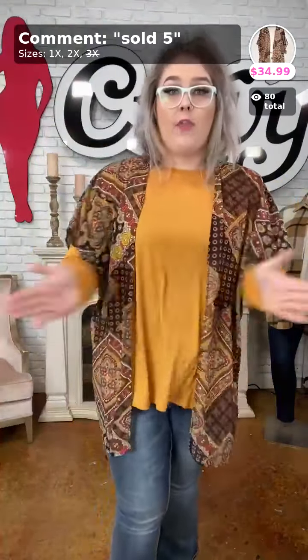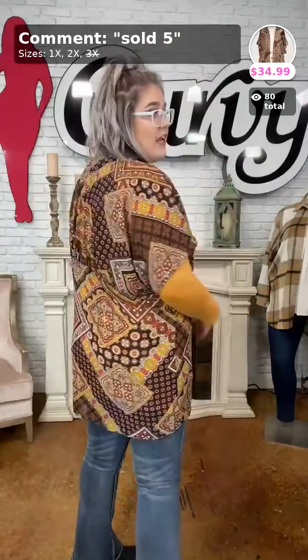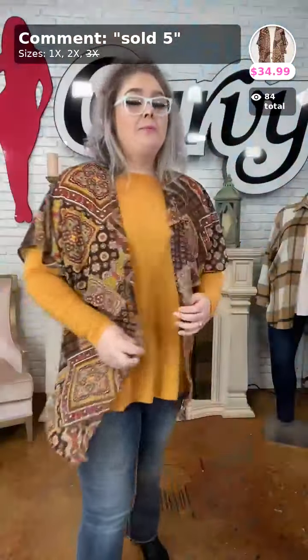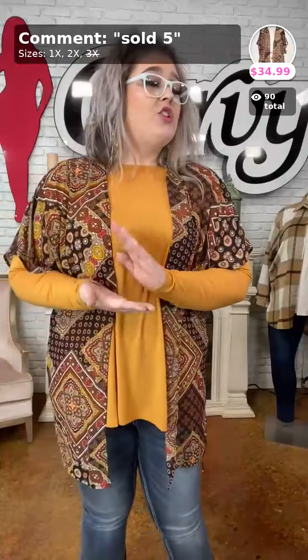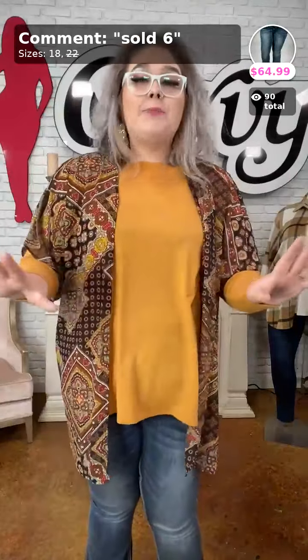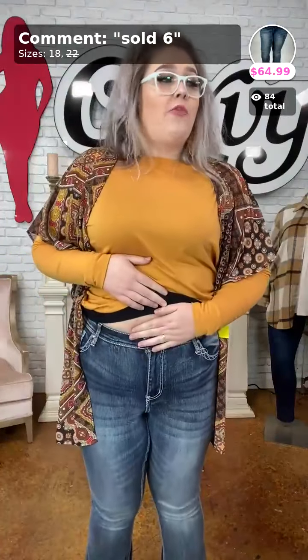We went to bed and it was 60 degrees, woke up and there was snow on the ground — Arkansas weather is a mess! Sold number 5: this chiffon-type kimono blouse is short sleeve, the arm holes are big. It's a bandana paisley print, available in 1X and 2X only — one of each left. Grab it for $34.99 while you still can.